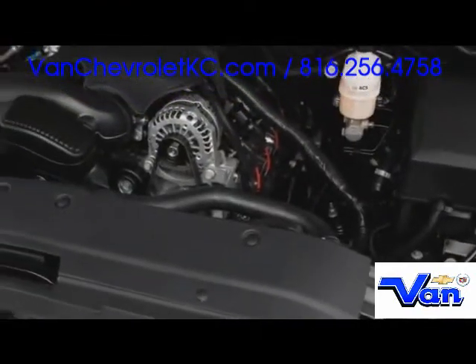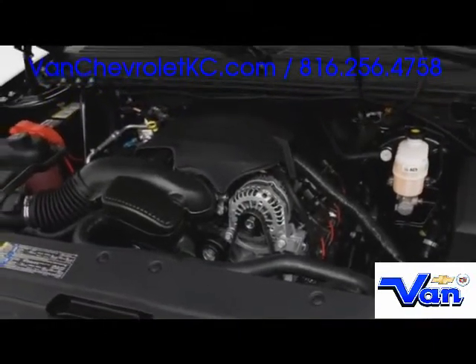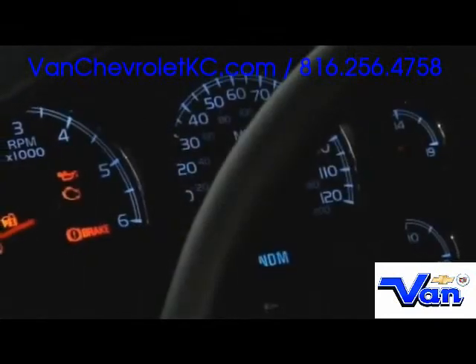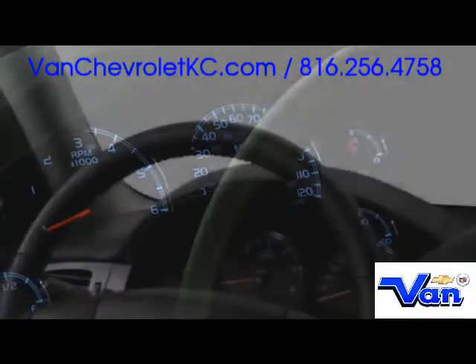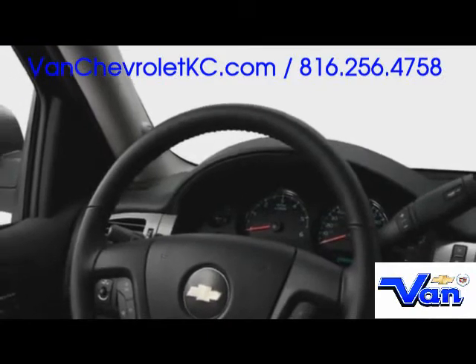A range of fully capable V8 engines is offered, with the base Vortec generating 310 horsepower and the top 6-liter mill cranking out 366 horsepower. For 2009, all models feature a 6-speed automatic transmission favoring performance and efficiency. Both two and four wheel drive configurations are available.